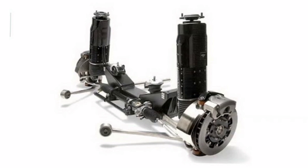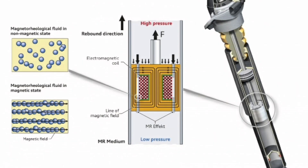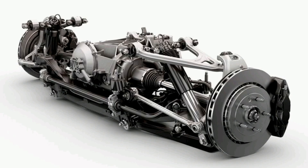Third, safety and control: by keeping the vehicle level and in optimal contact with the road, the electromagnetic suspension improves traction and control of the vehicle, especially in difficult driving conditions or at high speeds. Fourth, customization: some electromagnetic suspension systems allow the driver to manually adjust the suspension settings according to their personal preferences, including settings for sporty handling or a softer ride.